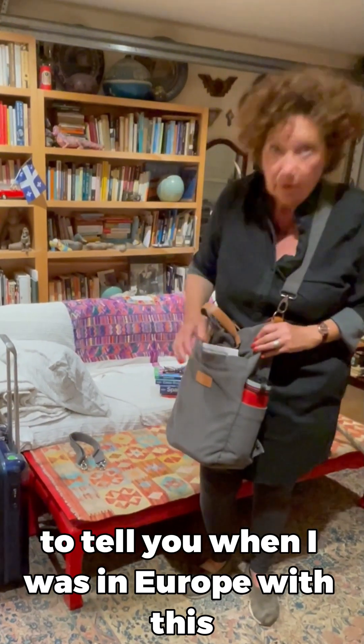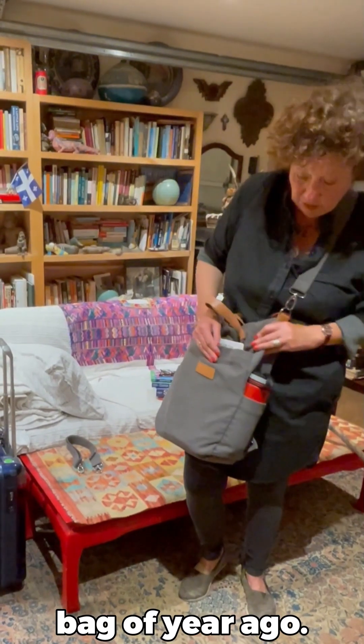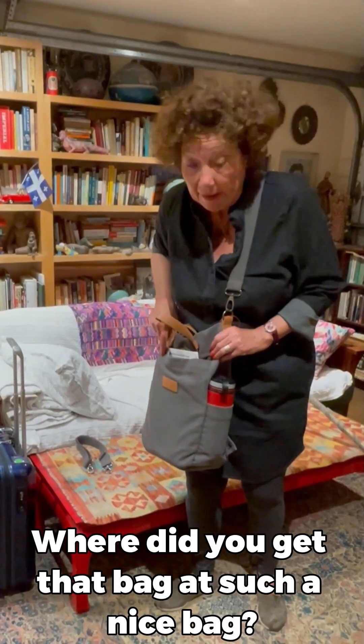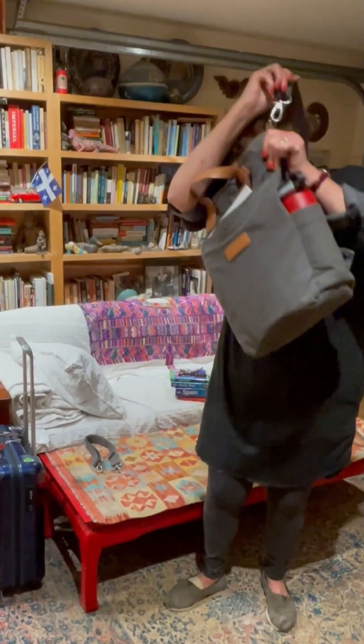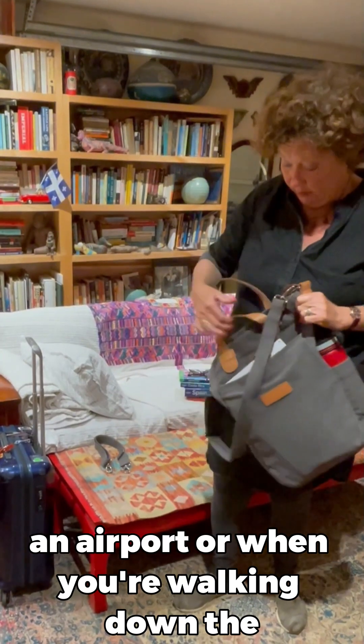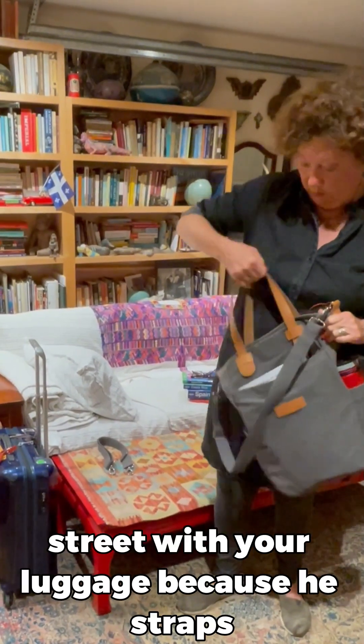And this way you have hands-free, which makes travel a whole lot easier. I have to tell you, when I was in Europe with this bag a year ago, I got lots of compliments on it. Many people asked me, where'd you get that bag? That's such a nice bag. I also want to show you how handy it is in an airport or when you're walking down the street with your luggage.